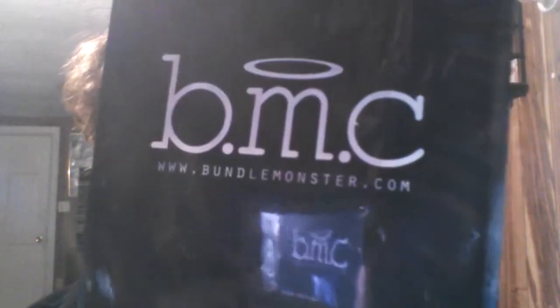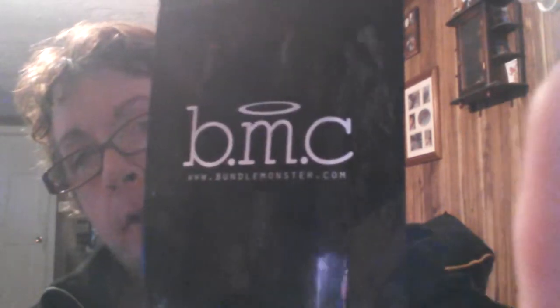I did an order online for some stuff I wanted on a website called BMC — right here. Y'all probably heard of this, y'all probably even been there. I wanted to order some brush guards, and as you can see, I got some brush guards.